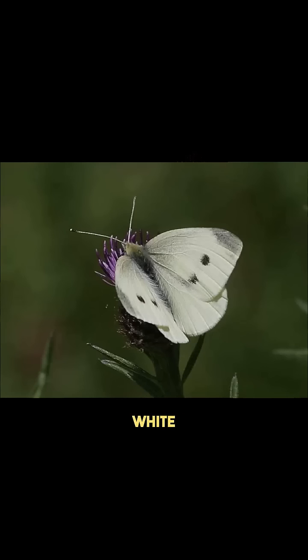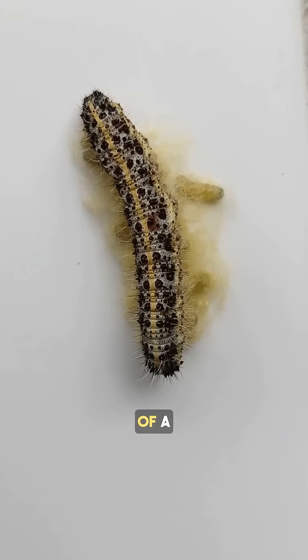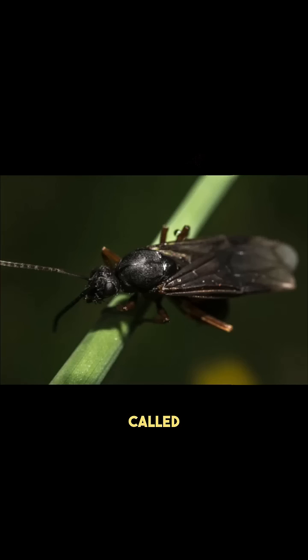This larger caterpillar is the caterpillar of the cabbage white butterfly. And underneath it, these little yellow larvae are actually the larvae of a parasitic wasp called Cotesia glomerata.